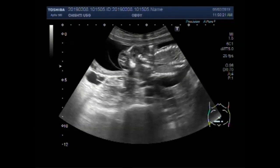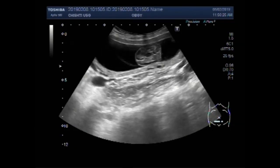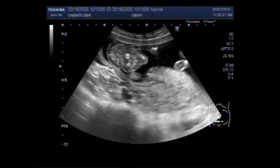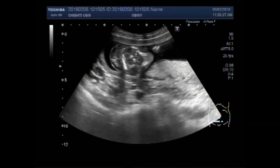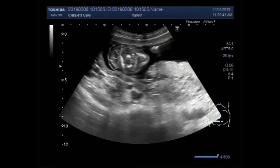You can see the fetal head is slightly small for dates. Again you can see the hand of the fetus. Now this is the placenta with fetal head, slightly small for dates. Mild microcephaly.